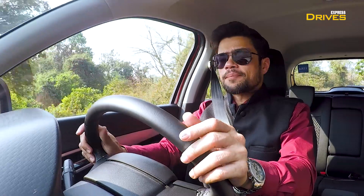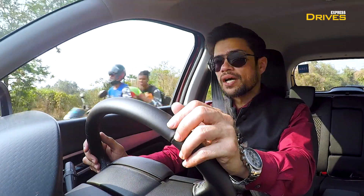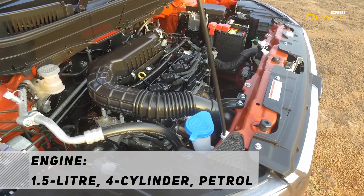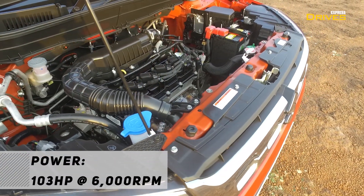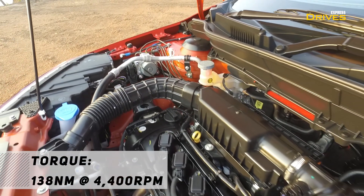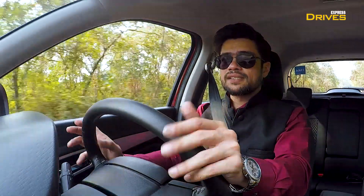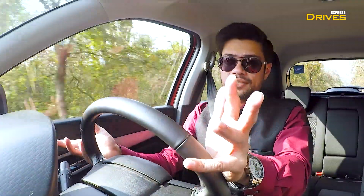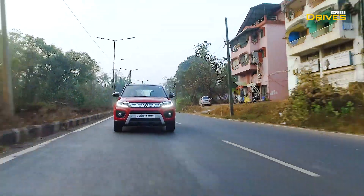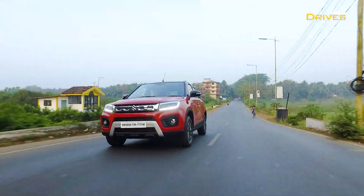Now let's talk about the biggest change in the Vitara Brezza. The diesel engine has been closed, and now you will get a 1.5-liter naturally aspirated petrol engine producing 103 horsepower and 138 Newton-meters of torque. In terms of performance, you will get a more refined experience compared to the old Brezza, especially because it is a petrol engine — NVH is also lower — so you get a smooth driving experience. The power delivery is strong once you get going.